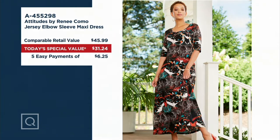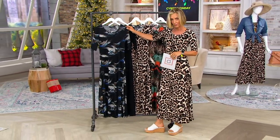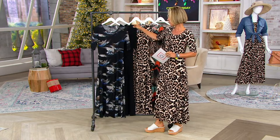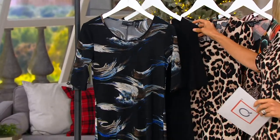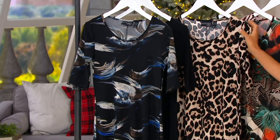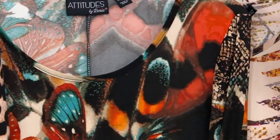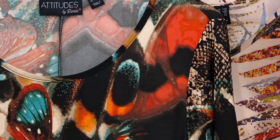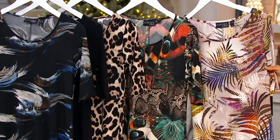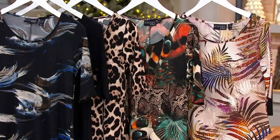Our Share Your Story line is open — share your story on how much you love Como jersey. Let me talk about the colors. This one is called Navy Brushstroke — brand new patterns, exclusive to us, that Renee has brought us. There's the black. And this leopard, which is also a brand new leopard for Renee, is absolutely a neutral these days. This right here is called Butterfly Snake — what a combo. And that one is called Multi Leaf; that's our most limited. I get a little tropical vibe from that.